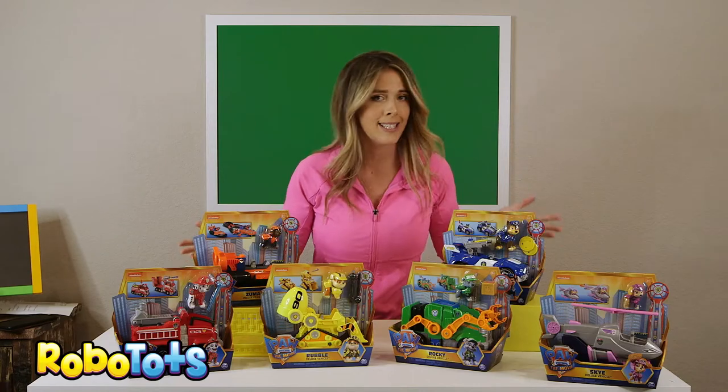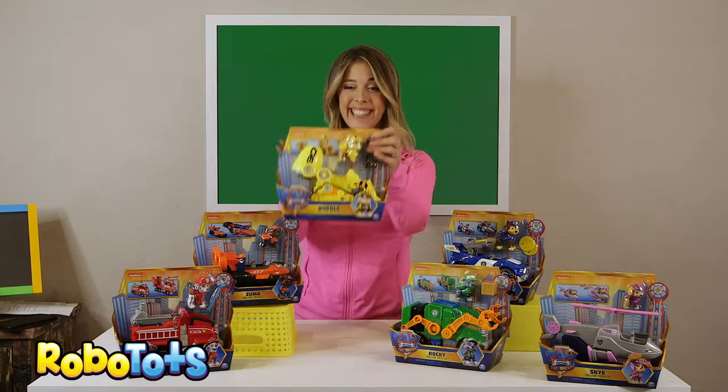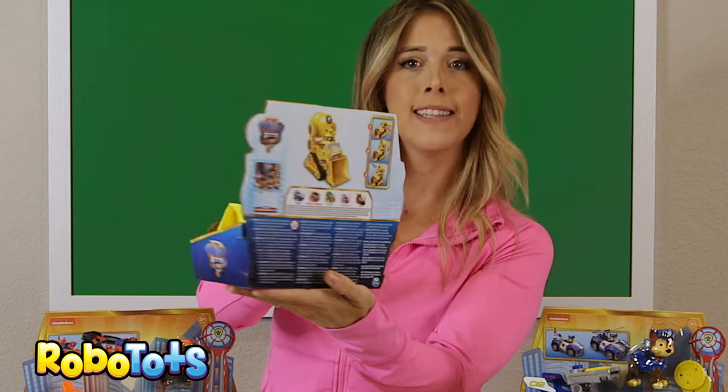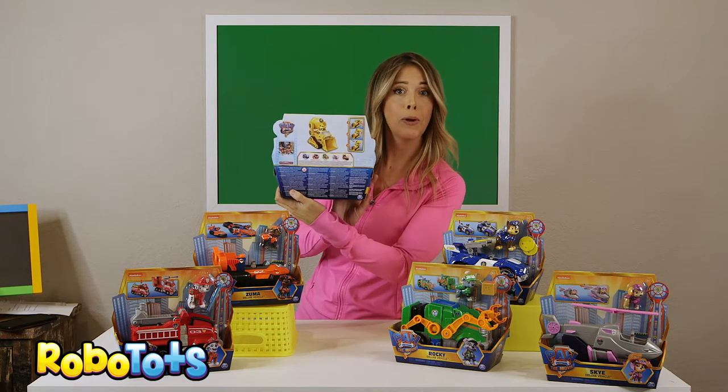Which pup is the construction pup? Rubble! He's a fun one. Look at this construction vehicle — it's got a launcher too. Rubble on the double!